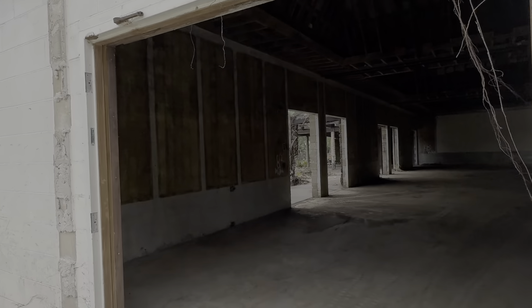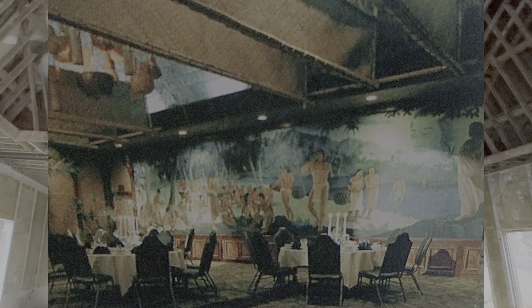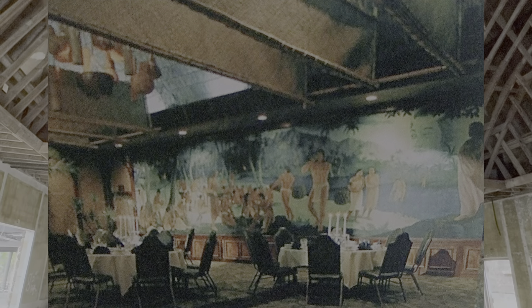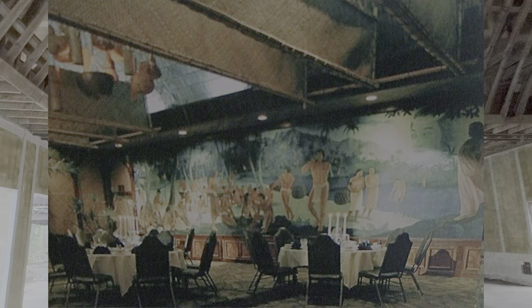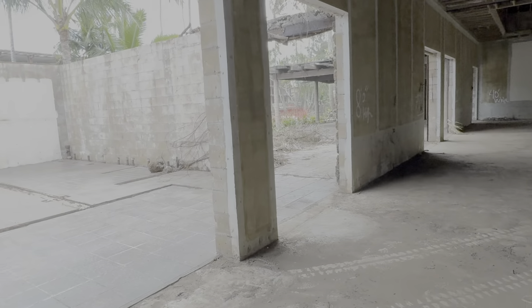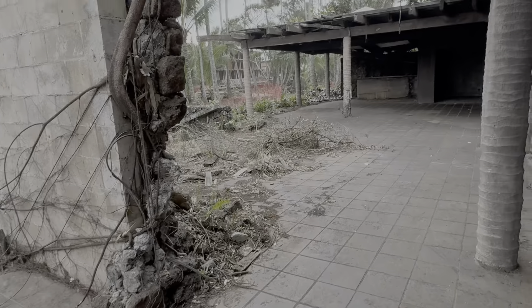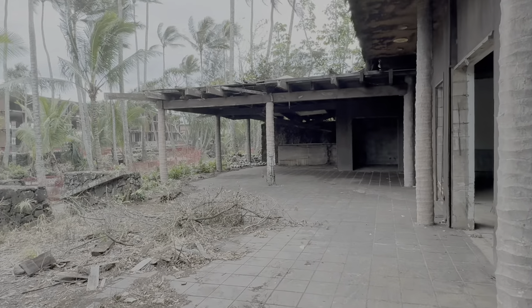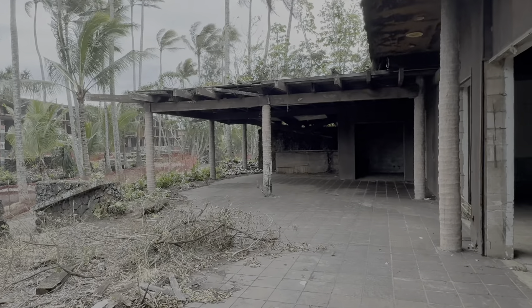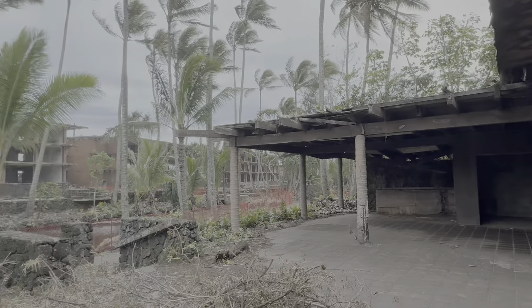Now this is the Queen's Hall, and it's looking pretty good — it's going to be totally restored. These were the bathrooms in the Queen's Hall right there, and this was the outdoor patio bar in the Queen's Hall. That's going to be all taken down.